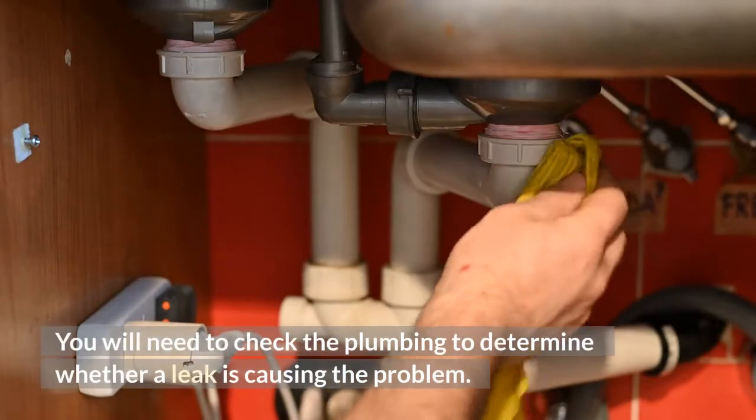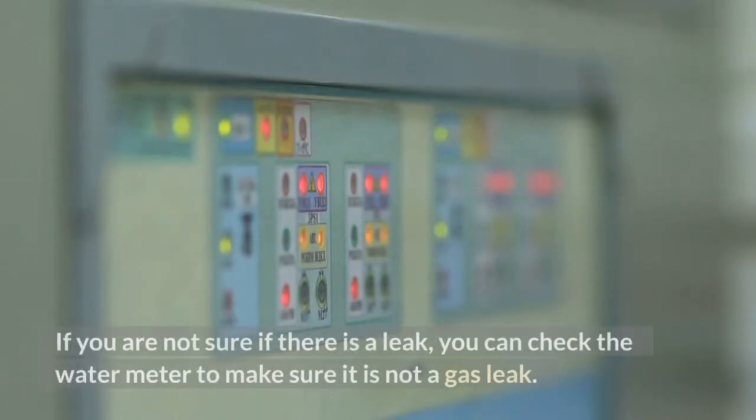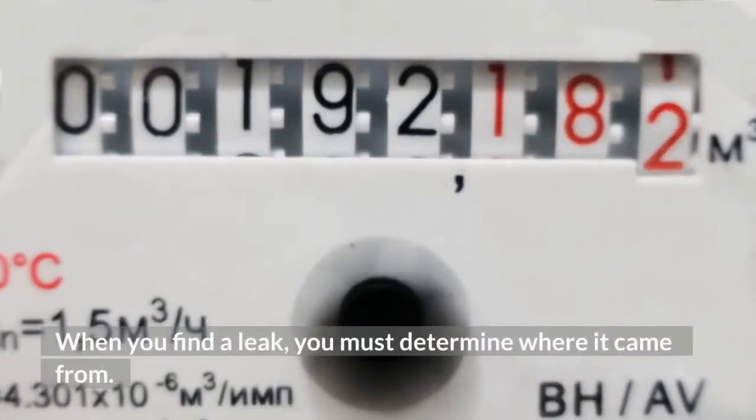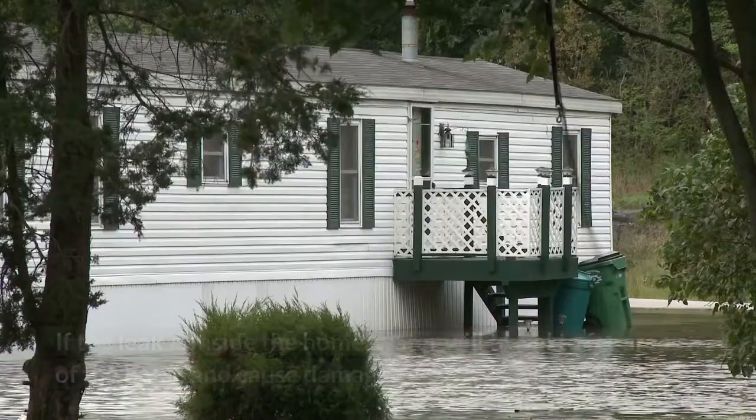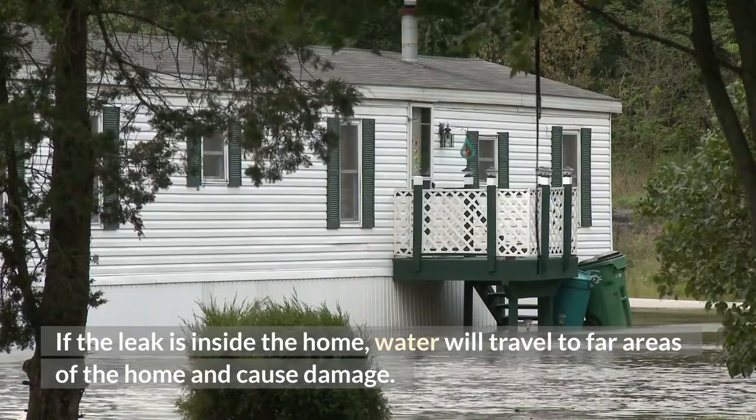You will need to check the plumbing to determine whether a leak is causing the problem. If you are not sure if there is a leak, you can check the water meter. When you find a leak, you must determine where it came from. If the leak is inside the home, water will travel to far areas of the home and cause damage.